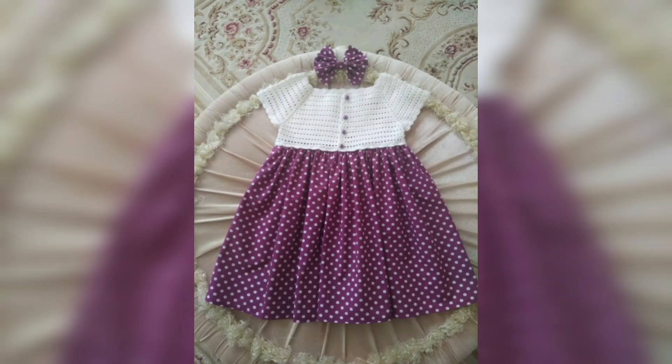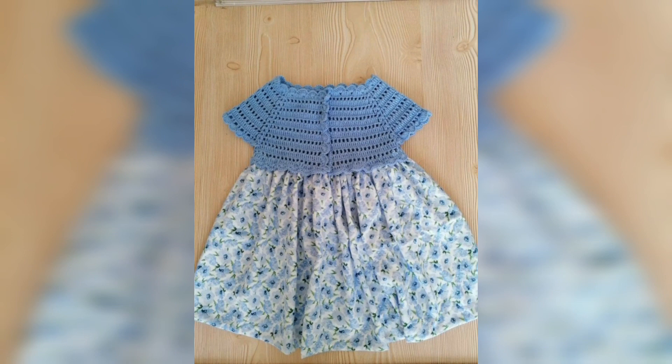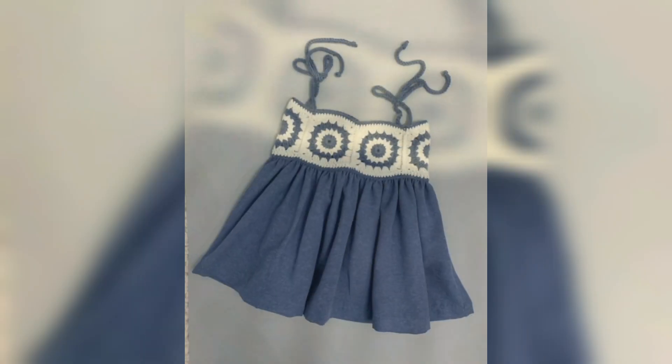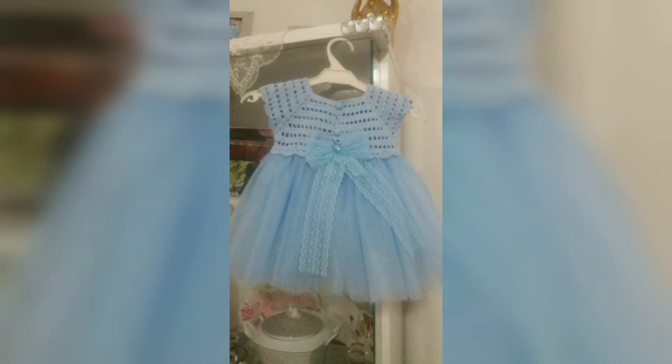Assalamualaikum to all my dear YouTube families, welcome back to my channel Fatima's Crochet. Welcome back to my another new video. I hope you all are fine. Alhamdulillah, I'm also fine. As you all have already seen the title of this video, as you all are watching on your screens, today in this video I will show you some pictures and photos.